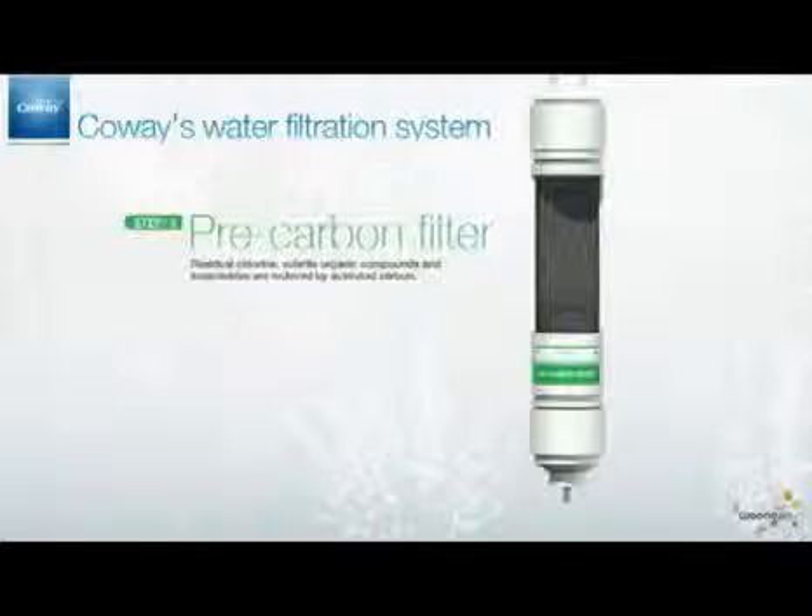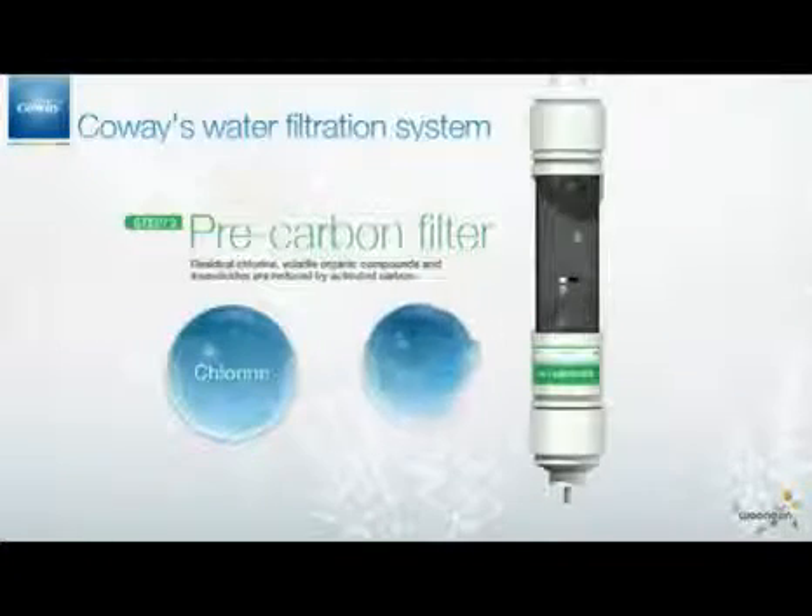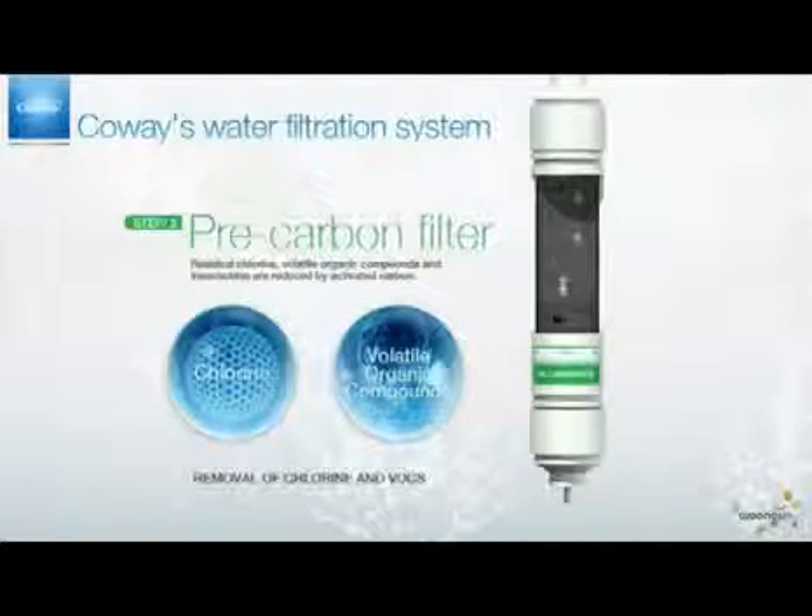Then, through the Pre-Carbon Filter, chlorine, volatile organic compounds, and insecticides are removed by the activated carbon made from coconut materials.